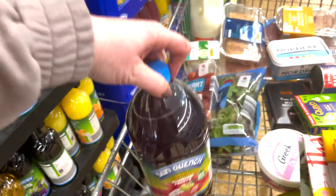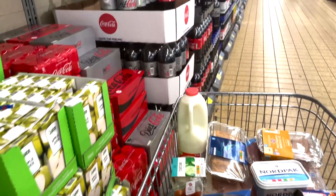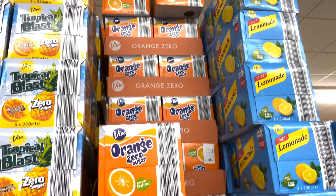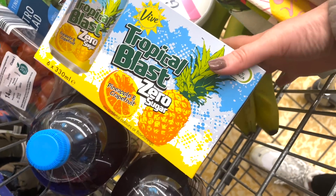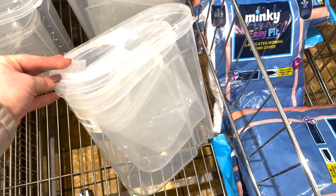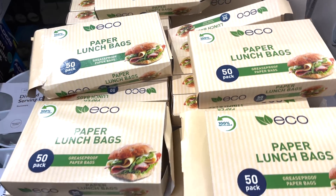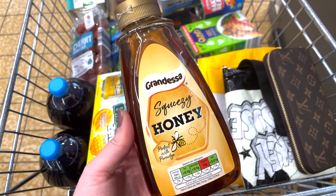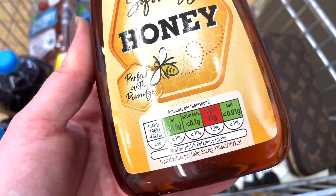I also picked up some Sun Quench summer fruit squash — I picked up two of these because I drink it all the time. If you like fizzy things, the Vive orange sugar free is syn free and only two calories per can. I also picked up the tropical blast — just because I hadn't tried it before — at 10 calories per can and also syn free. These containers looked quite cool for putting cereals in — they're in the special buys for £4.99. Also some eco-friendly paper lunch bags at £2.29. And I picked up some squeezy honey — 46 calories per tablespoon and three syns per tablespoon.